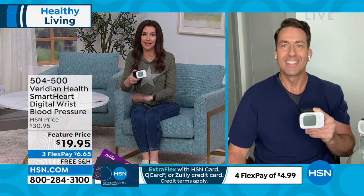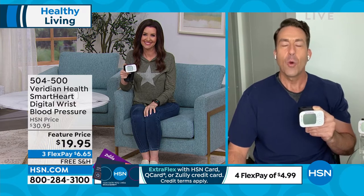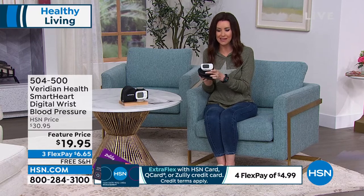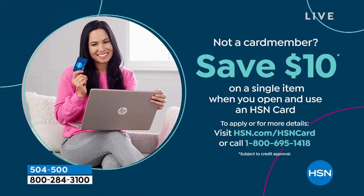Every household needs this. Item number 504500. Give it as the gift of life to someone you love — it even comes with a carrying case so you're never without that crucial information. If you want to save an additional $10, apply for an HSN card. When you open it and use it on your first item, you get $10 off automatically — that would make this lifetime wrist monitor just $9.95. If you're new to HSN, you're going to find values and deals you can't find anywhere else.